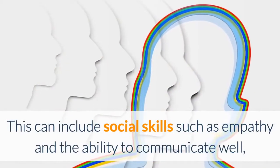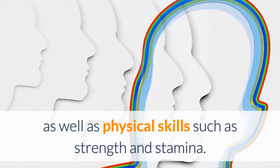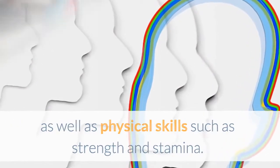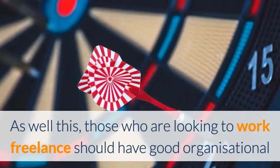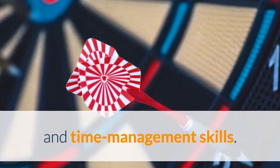This can include social skills such as empathy and the ability to communicate well, as well as physical skills such as strength and stamina. Those who are looking to work freelance should also have good organizational and time management skills.